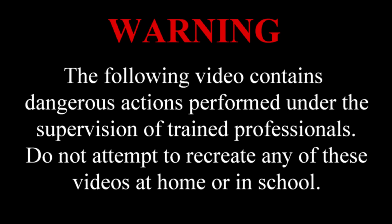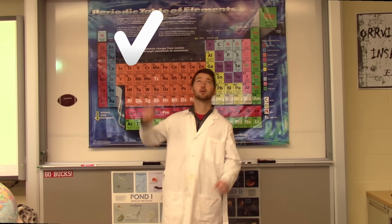Warning! The following video contains dangerous actions performed under the supervision of trained professionals. Do not attempt to recreate any of these videos at home or in school. Viewer discretion advised. Hello, I'm Mr. Bizanson, science teacher at Orville High School. Today we're going to talk about one of the most important things in a science classroom, and that's lab safety. Specifically, we're going to talk about the do's and the don'ts of lab safety.